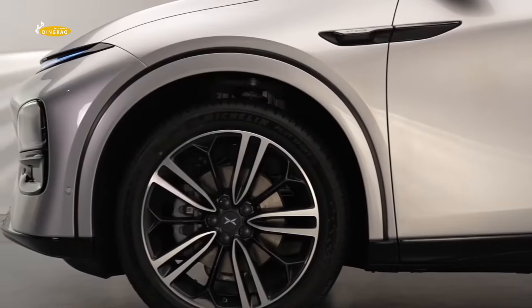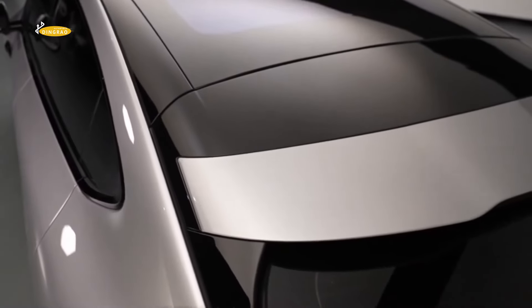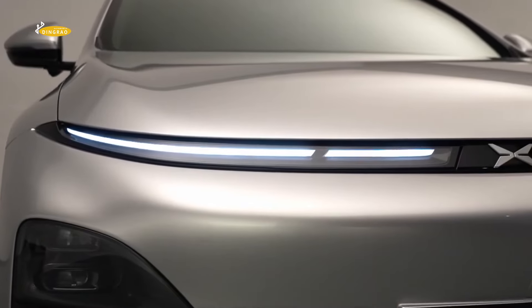Up front there is a two-row optic with narrow daytime running lights. Below are the headlights, and we also see lidar sensors integrated into the air intakes.